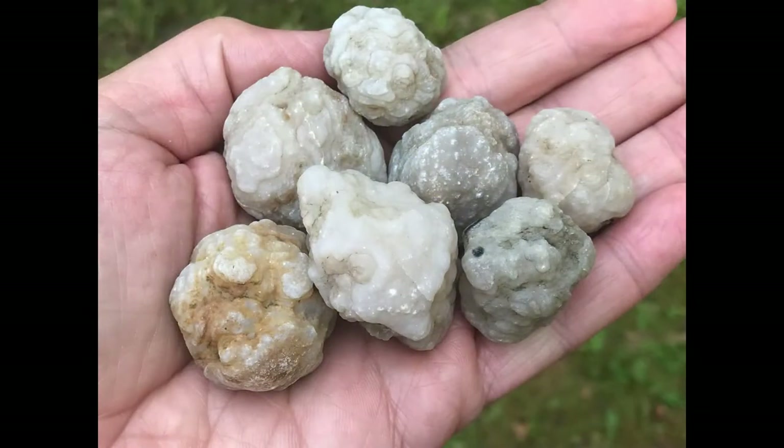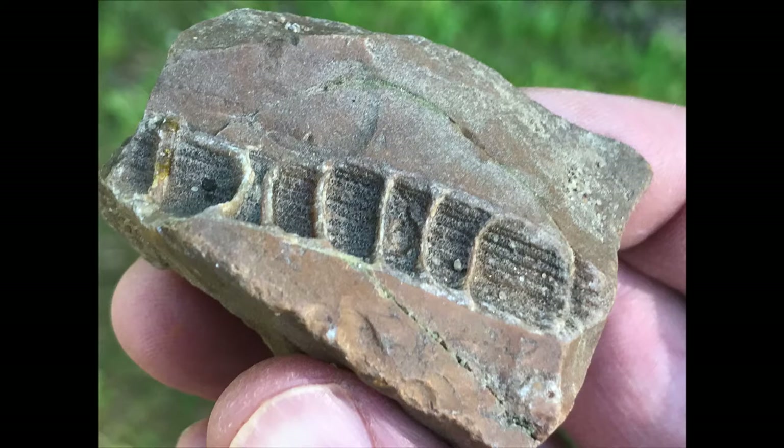This video is more of the Missouri Burlington Formation with lots of cool geodes, lots of cool fossils, and fossils that are turning into geodes.